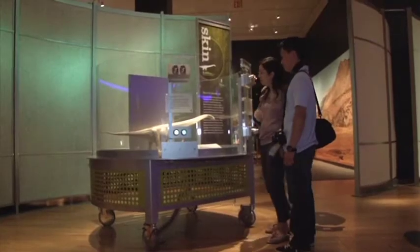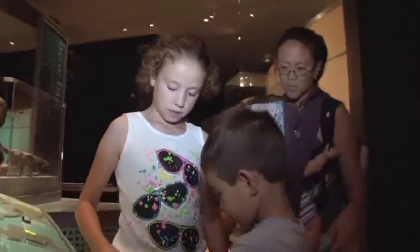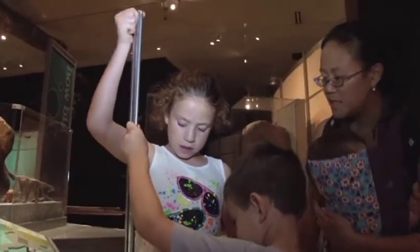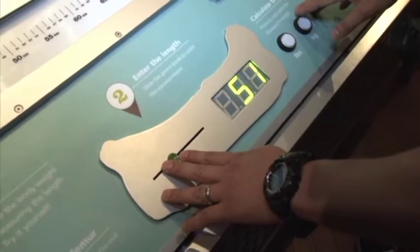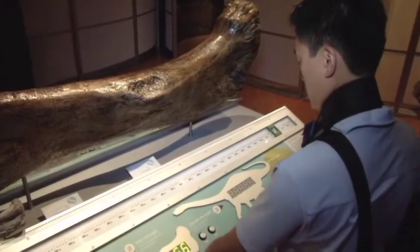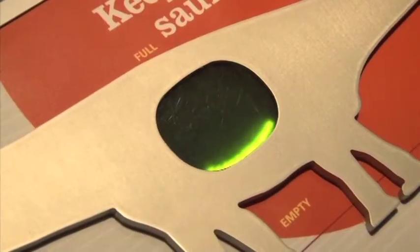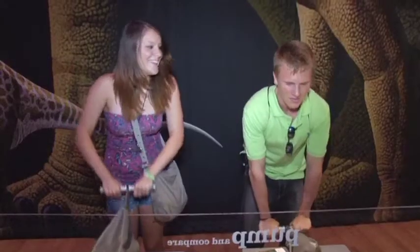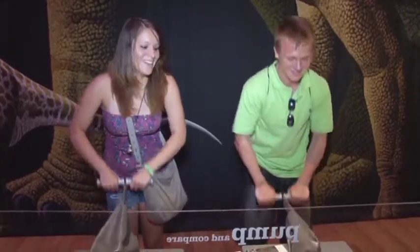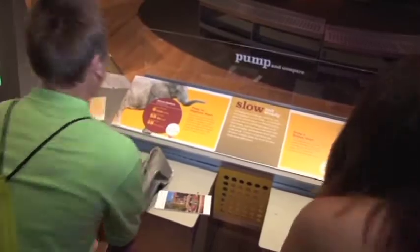Around the sauropod we have a number of little stations that talk about different aspects of its biology and physiology. Throughout the show we use interactives to support our message — how do we know how big these animals got, how much they ate, and how their heart and lungs work. By engaging people physically, we hope these interactives will help teach what we're trying to say.